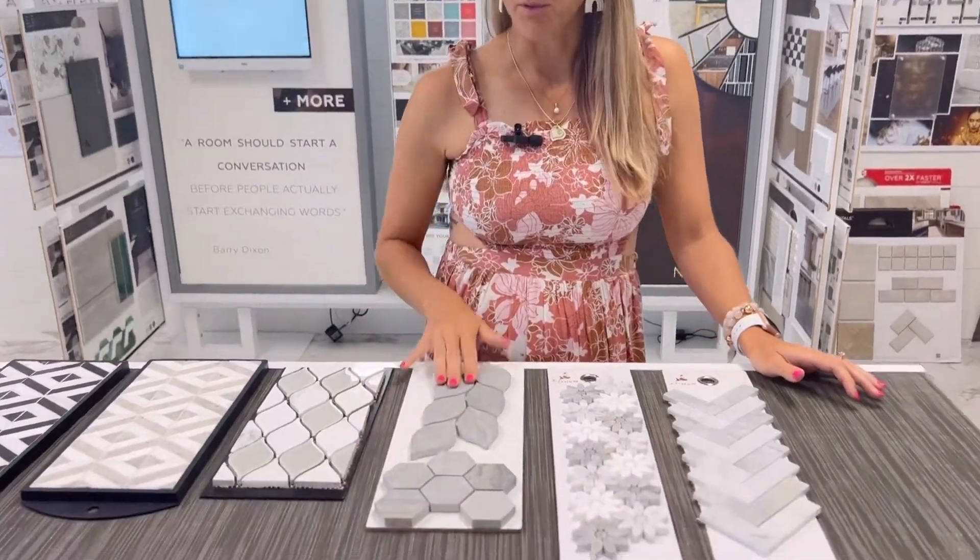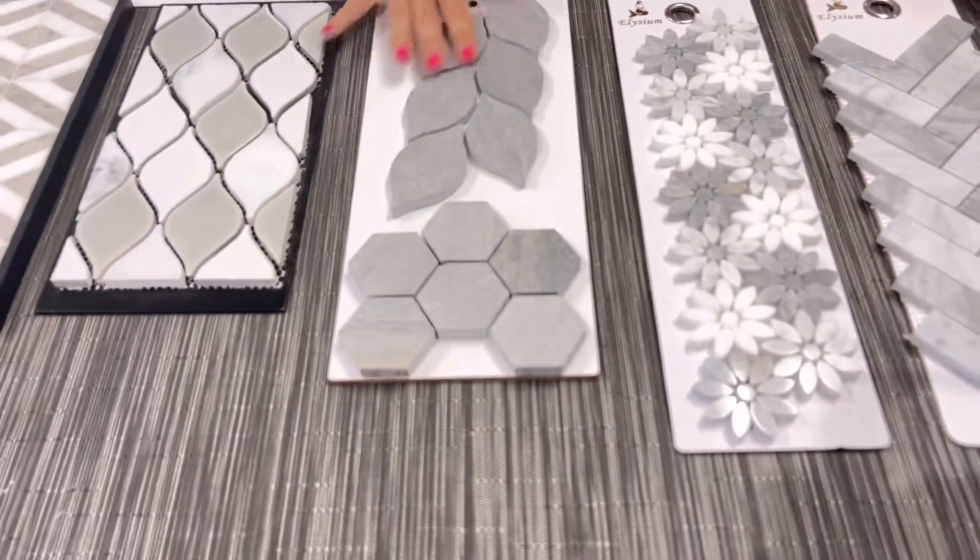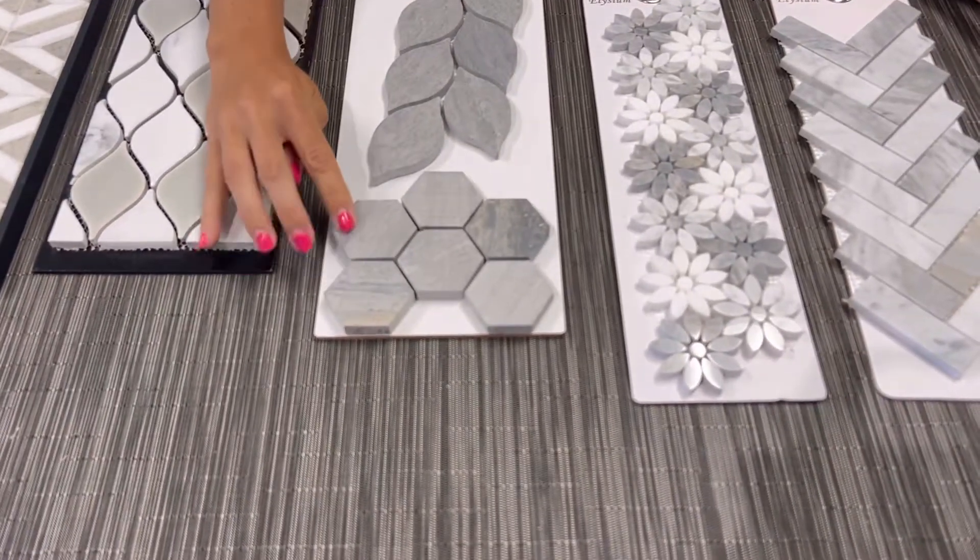Here's the same with the marble. You can see it's the same material, similar size. This is so much more feminine compared to the hexagons.